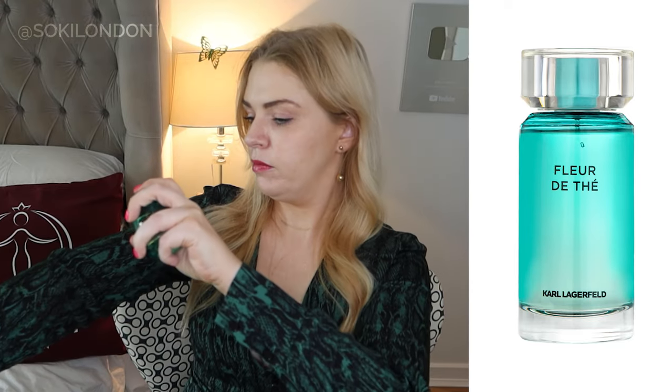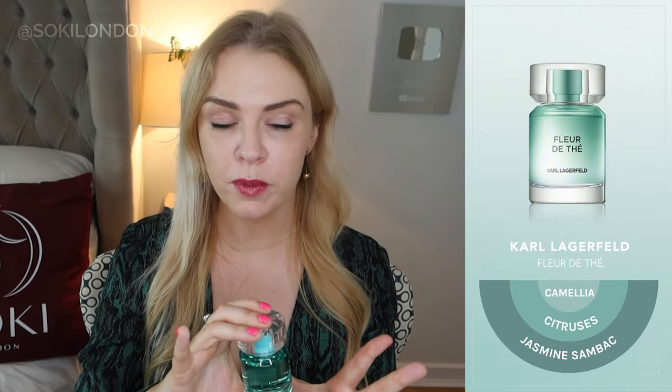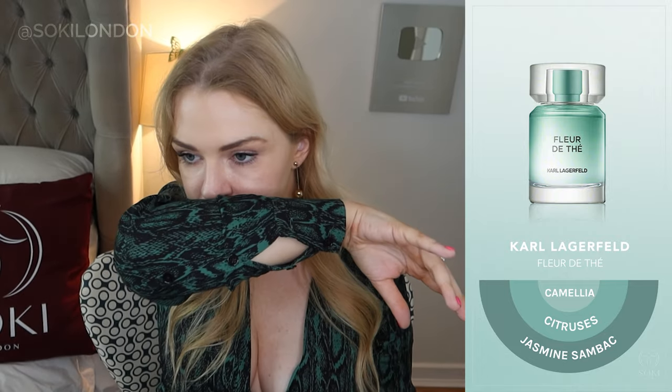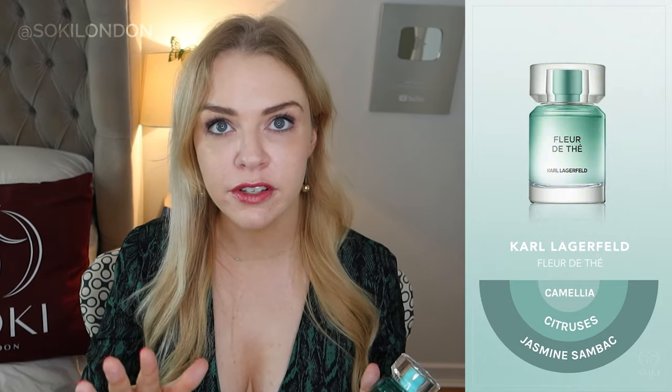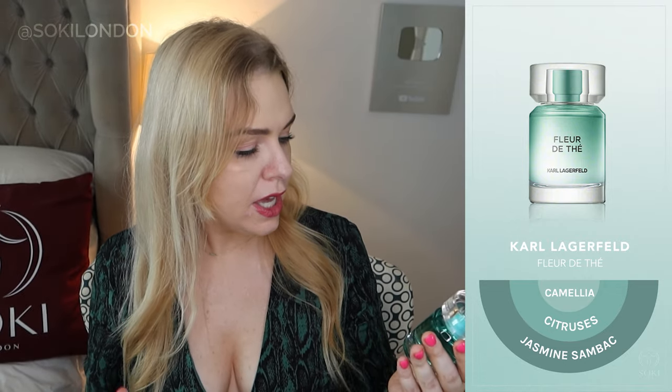Next we have Fleur de Thé, which means tea. This is quite citrusy — like a bergamot tea, an Earl Grey tea, not an English breakfast tea. I'd say it's basically a citrus perfume, slightly aromatic citrus. I don't get any milkiness; the tea is very much Earl Grey. Very very light — the kind of thing you'd wear on a hot summer's day.